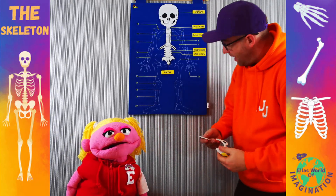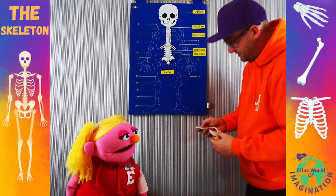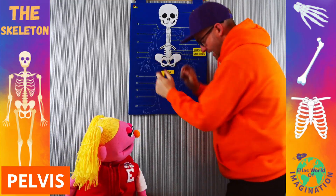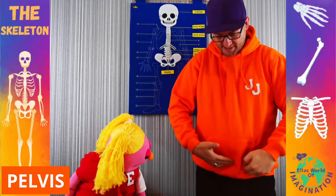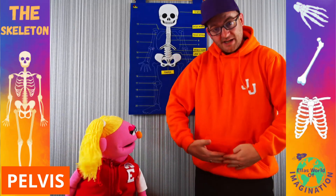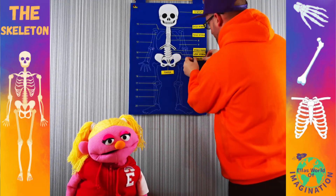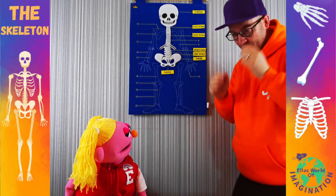The next part of our skeleton puzzle is the pelvis. This is what is around our tummies and by our legs, sort of this bit just here. And that is known as the pelvis.